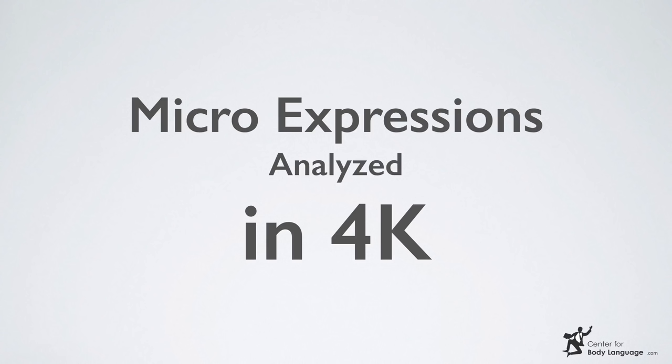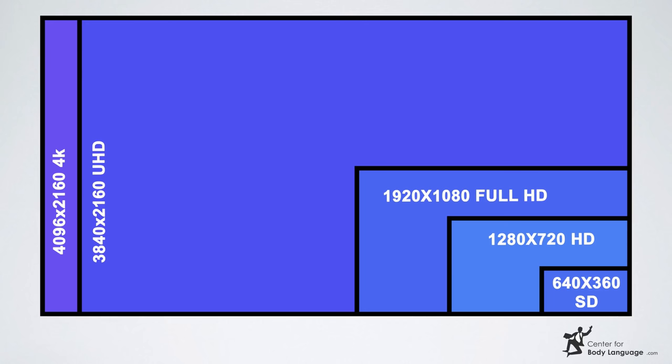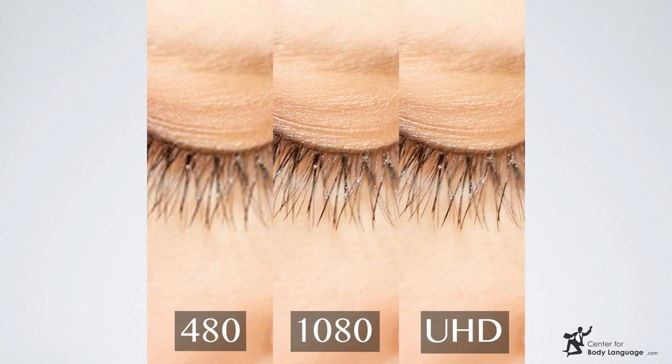For the first time in history, you are going to experience how microexpressions are analyzed in 4K video quality. On the right side of your screen at the bottom, you see a tiny box — that's the standard video size. On the left side you see standard 480p, which gives you very little detail; on the right side you see the 4K video quality of the microexpressions we're going to analyze.